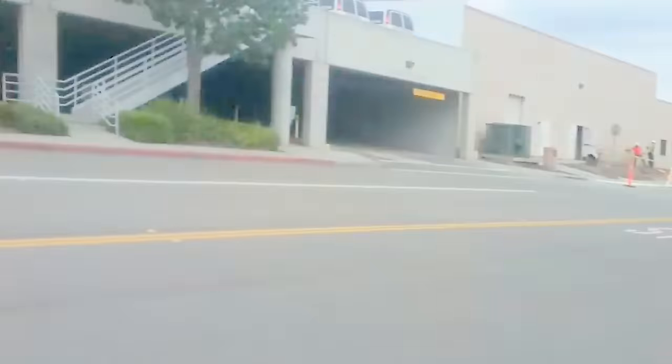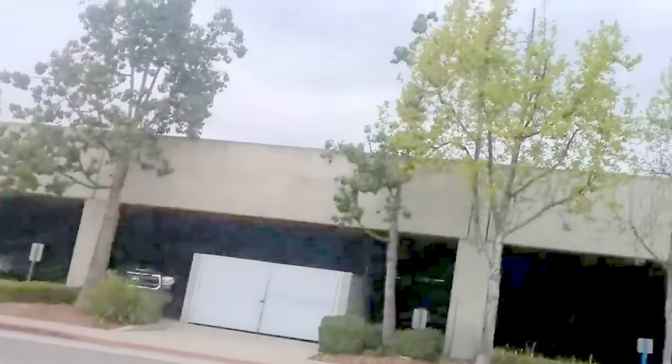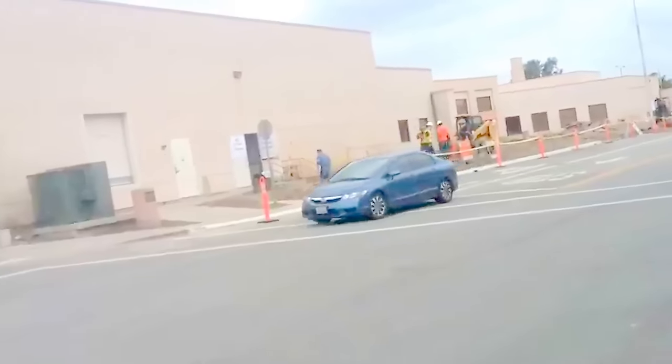This Civic Center is not that old, neither is this parking structure. This Civic Center used to have some really beautiful trees in front of it, and they've dug them all out. They've stumped them all.